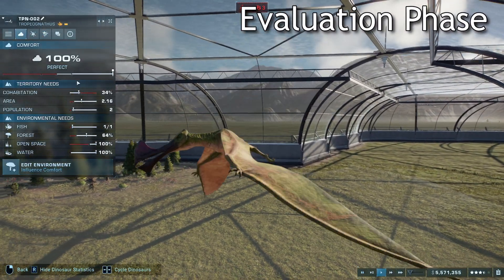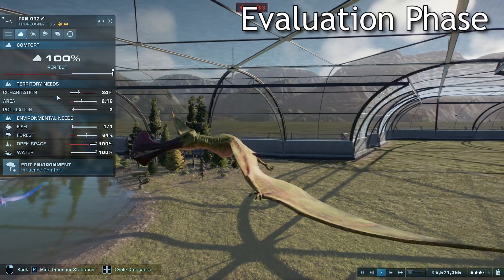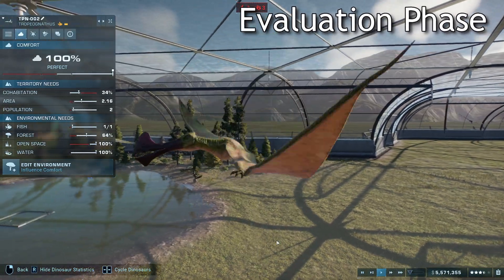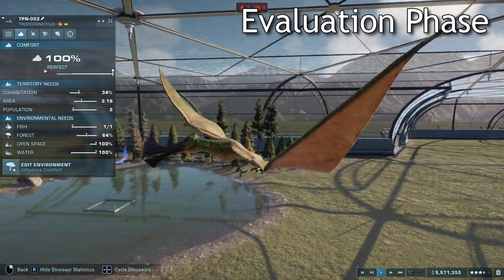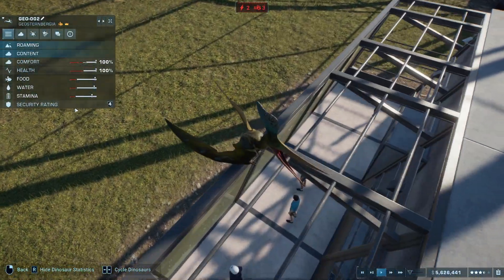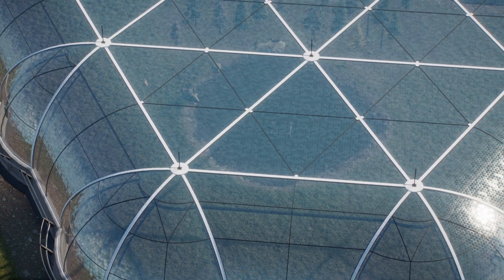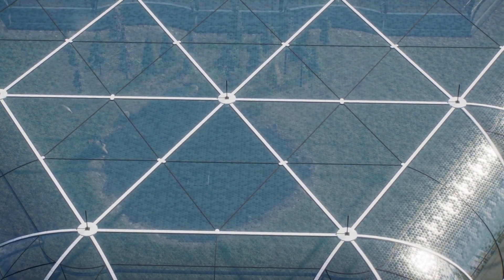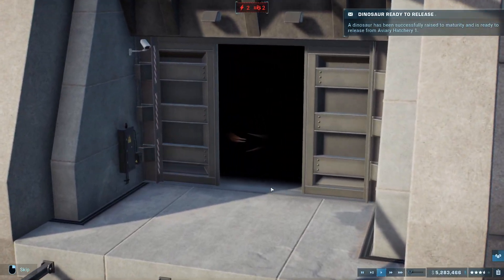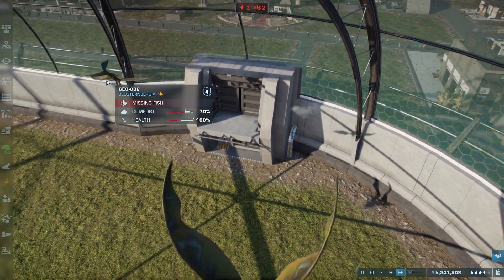Unfortunately, this dinosaur is almost at its cohabitation limit, so we're not going to be able to put any more pteradons into this enclosure. We can put this guy, and this Geo — Geostenberg — you know what, they don't pay engineers to know how to pronounce words. They pay them to build things. We get to release this guy and hope that everything goes okay.